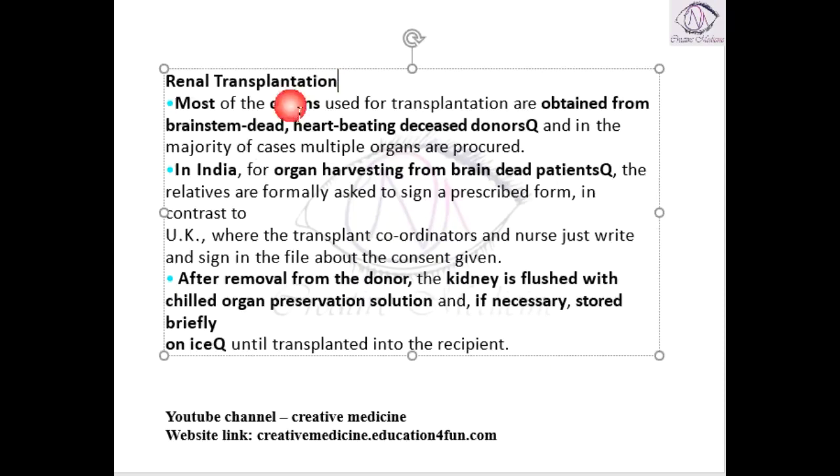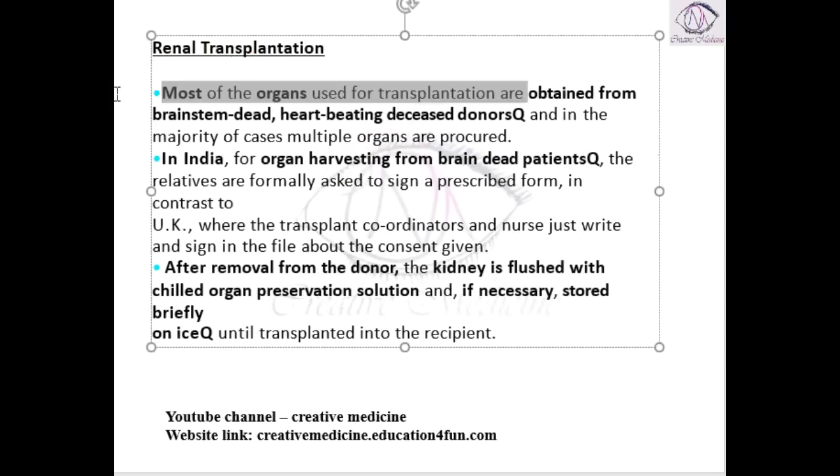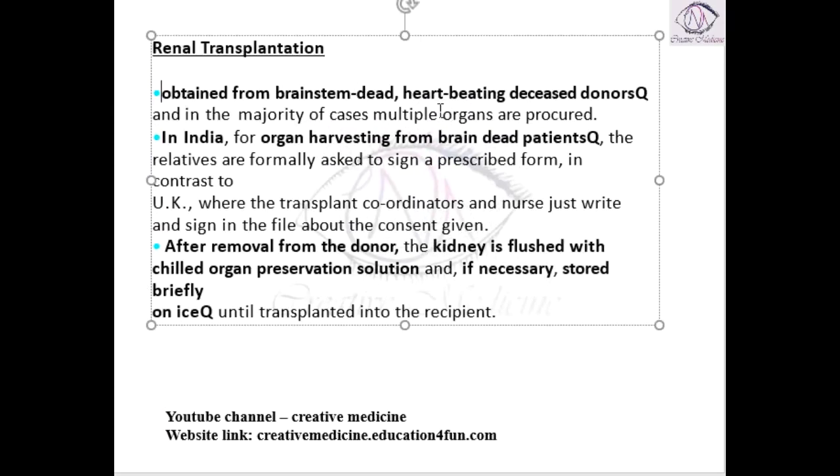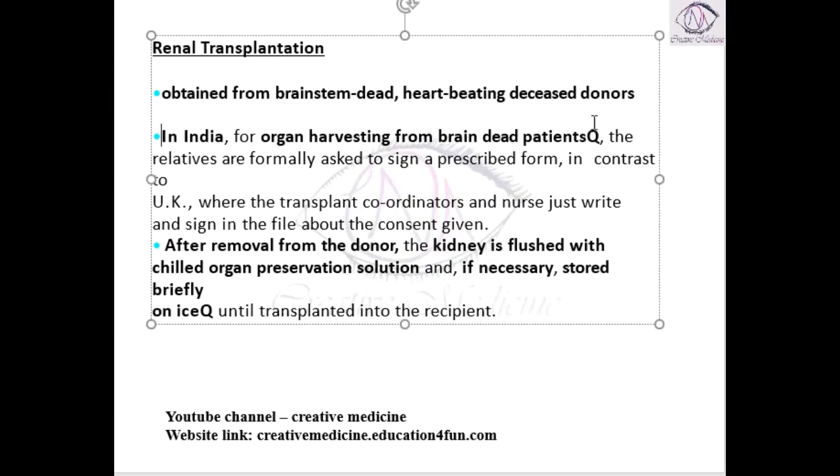In renal transplantation, most of the organs used are mainly obtained from brain dead patients or heart-beating deceased donors. We obtain the organs from a brain dead donor or from heart-beating deceased donors, and in the majority of cases the major organs are procured.